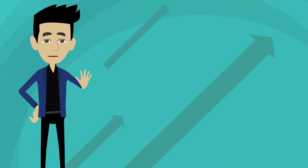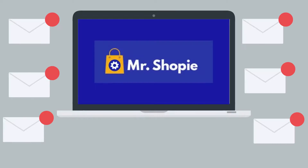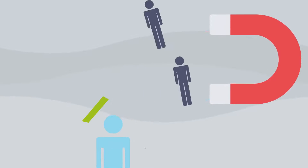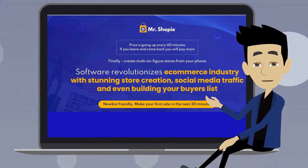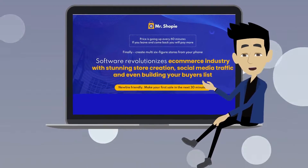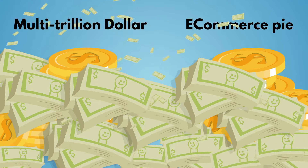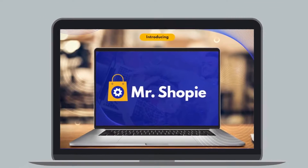But wait, that's not all. Mr. Shopee also creates an email list on autopilot through the WhatsApp network, so that you can make the most of repeat sales and promote brand loyalty. It is completely newbie-friendly so that you can start a store immediately and start generating sales in just 30 minutes. So if you want a piece of the multi-trillion dollar and climbing e-commerce pie, Mr. Shopee has the features and capability to get you there.